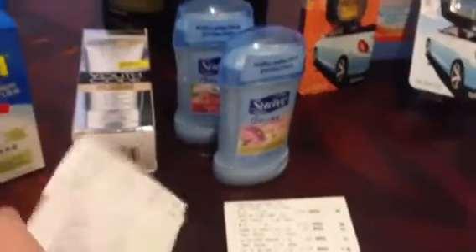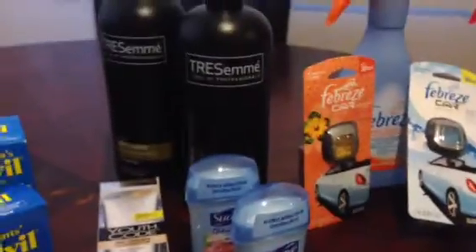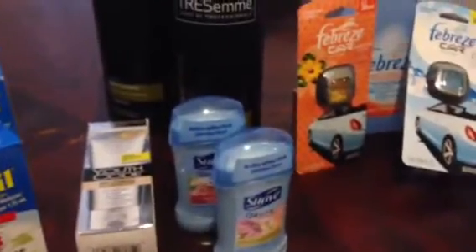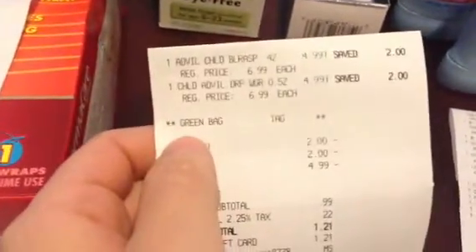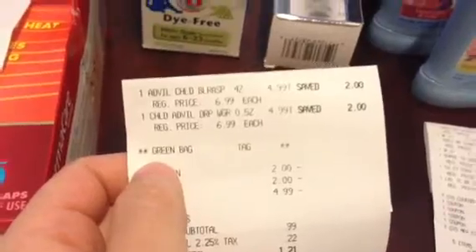My subtotal was $4.49, tax was $1.57, and my total was $6.06. I put that on a gift card. I didn't get any ECBs back but all of this counts toward my beauty club, so I'm happy with that.